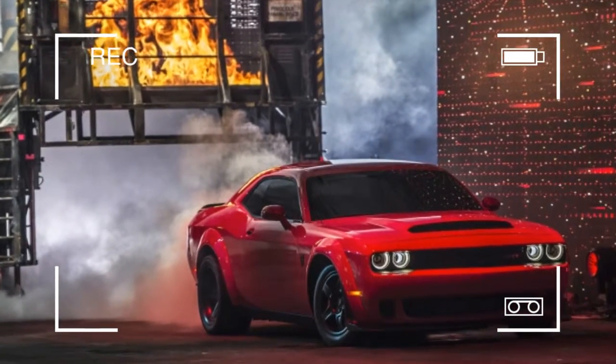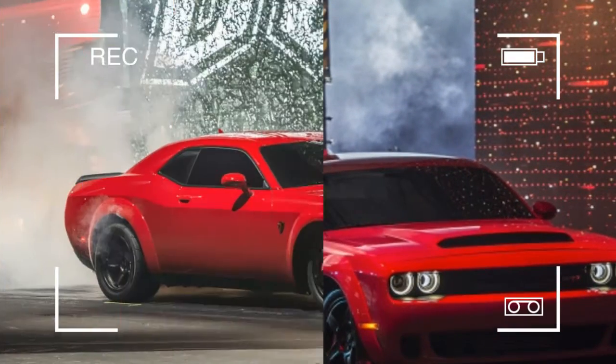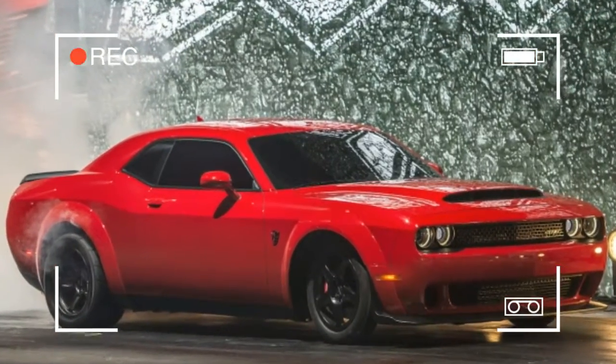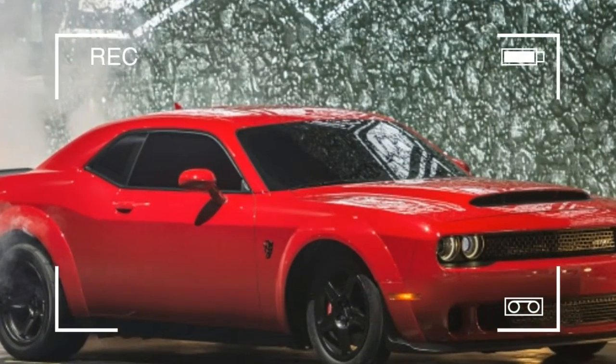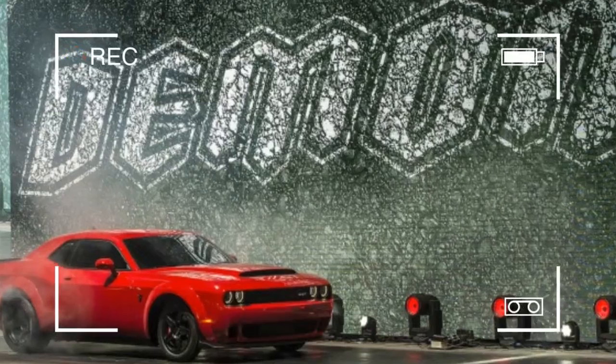To be different, SRT zeroed in on a target 1,320 feet long — a quarter mile — and packed this Hellcat-based Demon with legit drag racing technology normally reserved for purpose-built trailer queens.